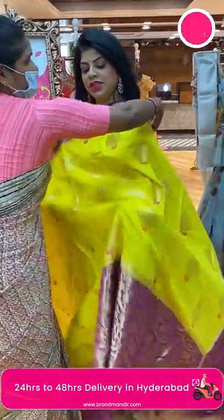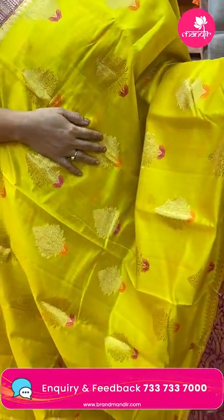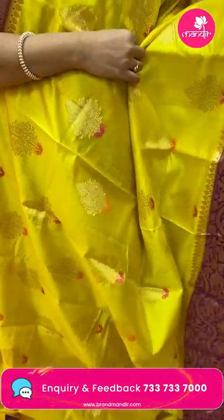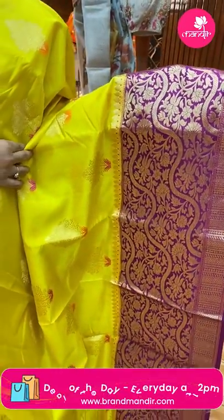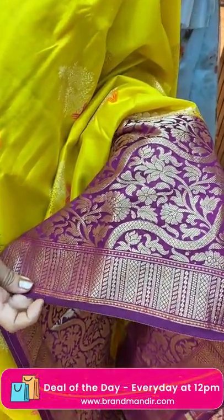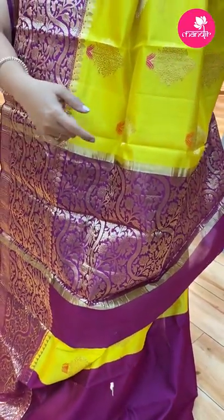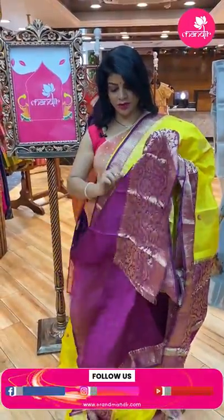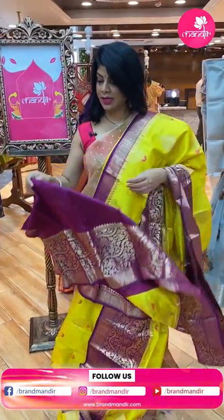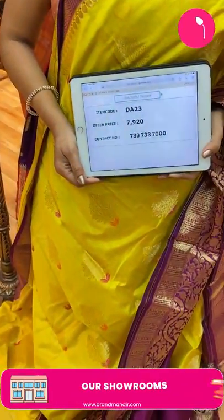Next saree — Chinia silk in yellow and purple, magenta-purple. Beautiful flower vases with floral buttas. The border is contrast with cross floral vines and beautiful floral jalvi along with intricate stripes, diamonds, and leaves. Pallu is contrast with cross floral vines and floral jalvi. Blouse is contrast plain with border — lovely Chinia silk. Saree price: 7920, code DA23.